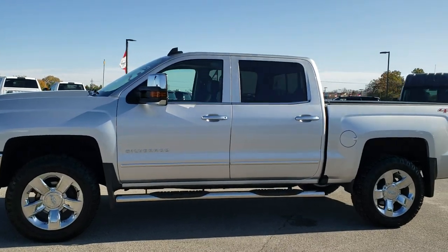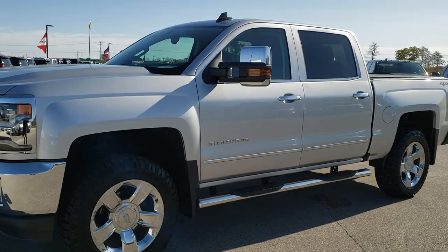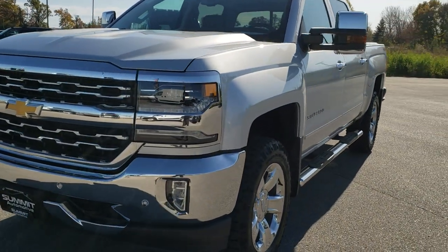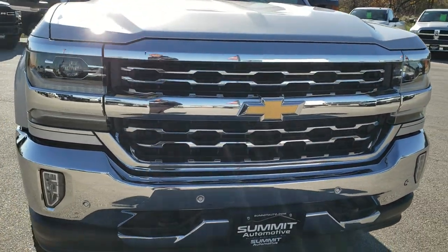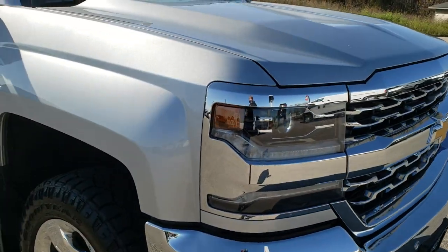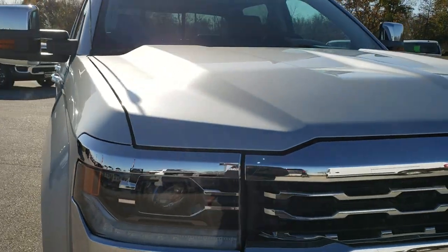This is stock number 10370. We are here at Summit Automotive in Fond du Lac, Wisconsin, your new and used light duty truck headquarters. Today we are checking out this super clean 2017 Chevy Silverado 1500 Crew Cab Short Box. This truck has the 6.2 liter V8 motor which pumps out 420 horsepower.